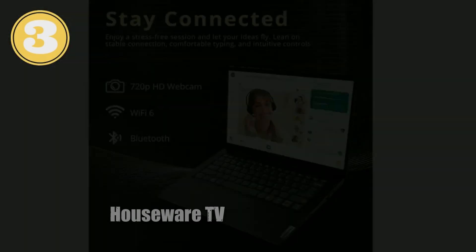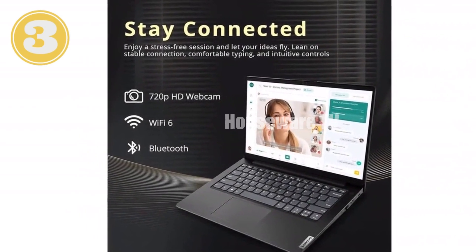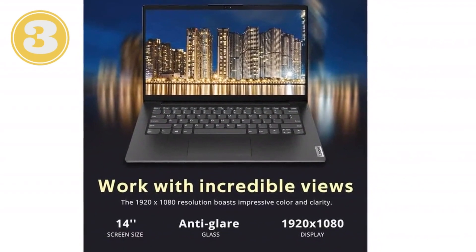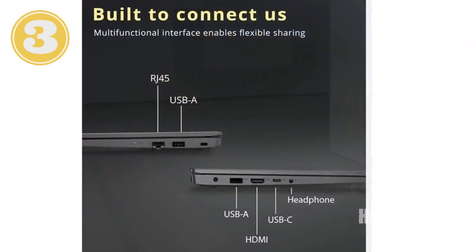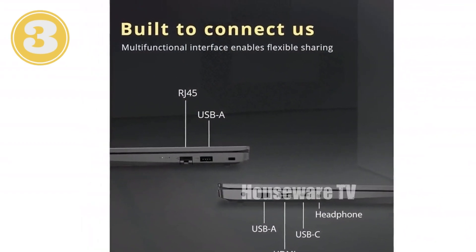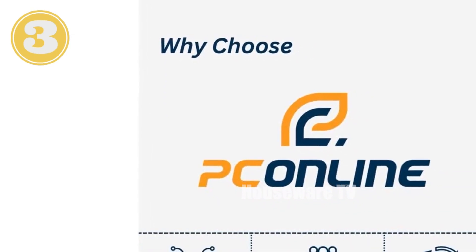The NVMe SSD provides ample storage for all your data and ensures lightning-fast boot-ups and file transfers. The 14-inch FHD display delivers vibrant colors and razor-sharp images, offering an immersive visual experience for both work and entertainment. Comprehensive connectivity includes USB-C, USB-A, HDMI, RJ45, and a headphone-microphone combo, allowing effortless connection to peripherals and external displays.